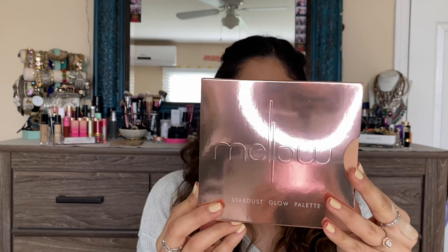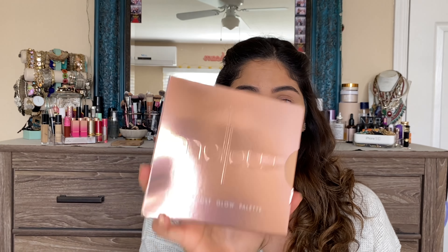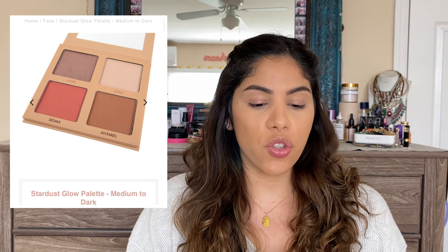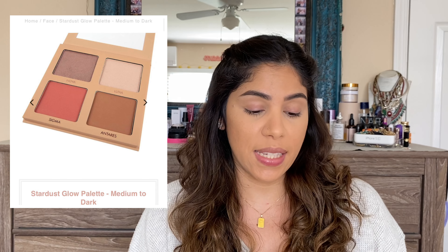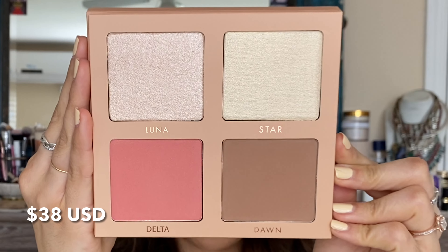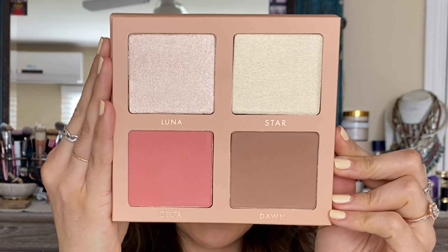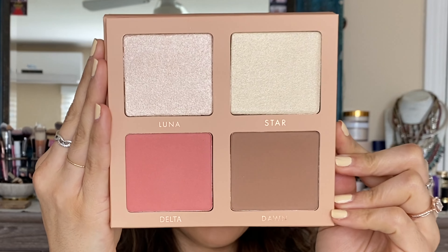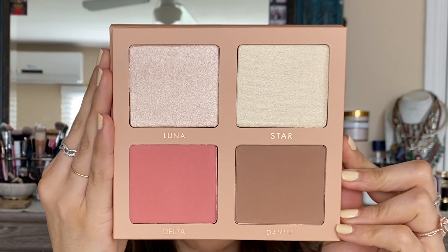I posted earlier this week some pictures of the items, specifically the Mellow Cosmetics Stardust Glow Palette. The shades in it are really pretty. This is the outer unicarton. Mellow Cosmetics has this palette in two shades — a light medium, which is the shade I purchased, and a medium dark as well. It's basically a face palette. It comes with a bronzer, a blush, and two different highlights in some really pretty shades that would work well for light to medium skin tones.